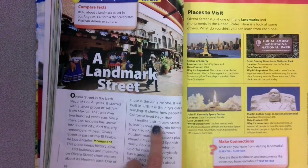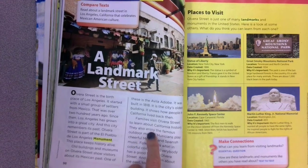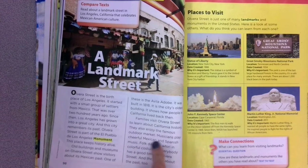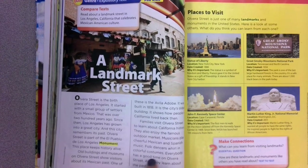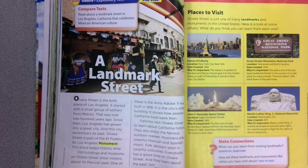Families visit Olvera Street to learn about California history. They also enjoy the famous outdoor market. Musicians play cheerful Mexican and Spanish music. Folk dancers whirl in colorful costumes. Everybody has a good time on Olvera Street, and they learn about the past too.